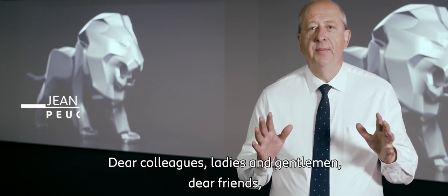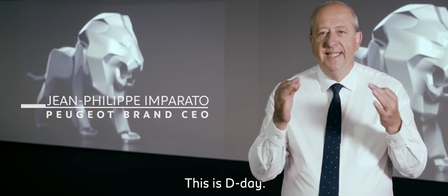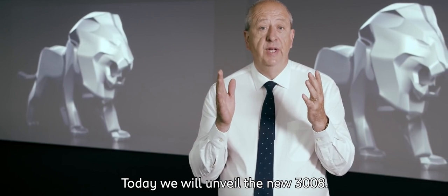Dear colleagues, ladies and gentlemen, dear friends, here we are. This is the D-Day. Today we will unveil the new 3008.